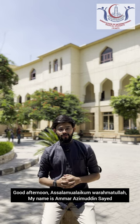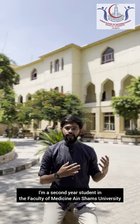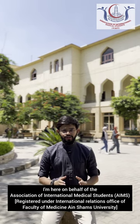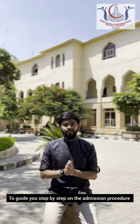Good afternoon. Assalamu alaikum wa rahmatullah. My name is Ammar Azimuddin Syed. I am a second year student in the Faculty of Medicine, Ain Shams University. I am here on behalf of the Association of International Medical Students to guide you step by step on the admission procedure.